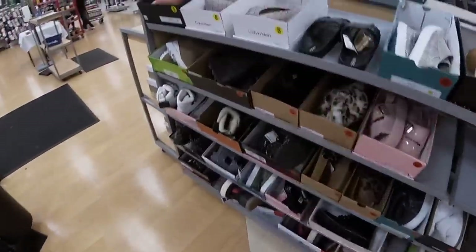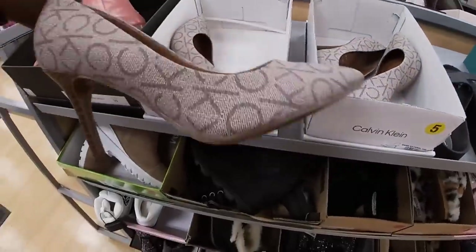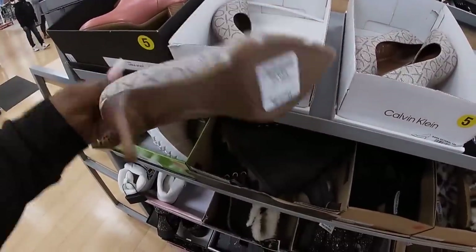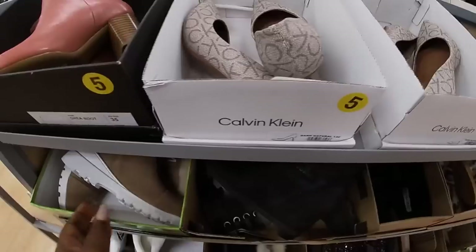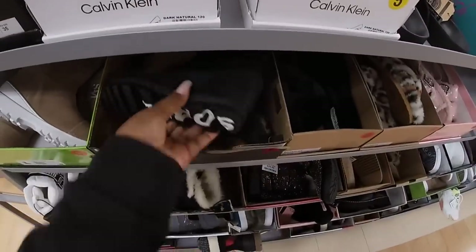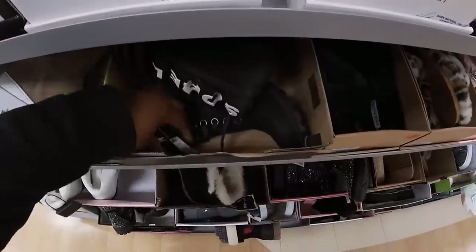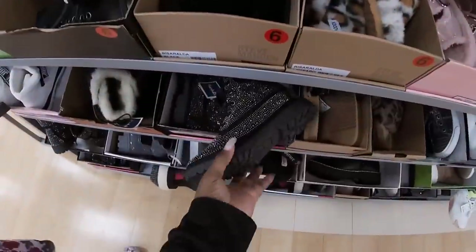Hey everybody, welcome back to the shopping haul. I'm just getting into Marshalls and look at these cute Calvin Klein pumps. These are $50. I have these by Sawyer — those are $100. These are $30.